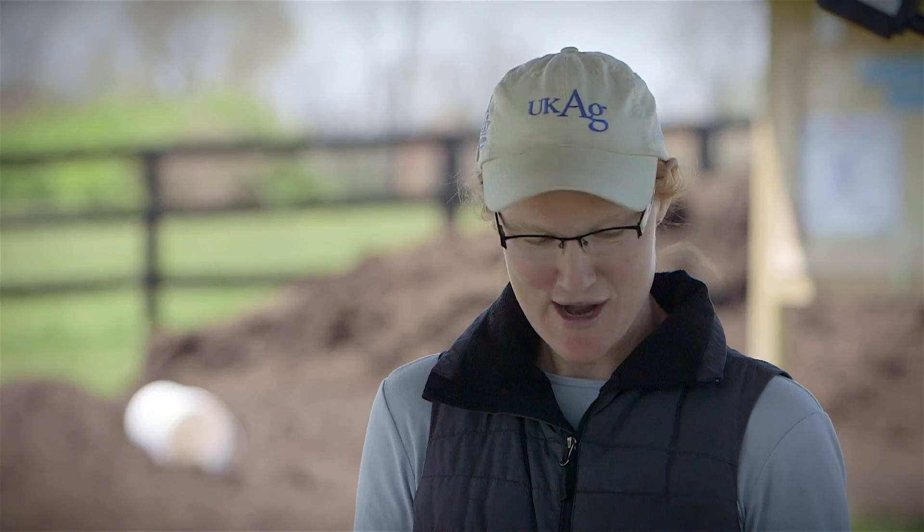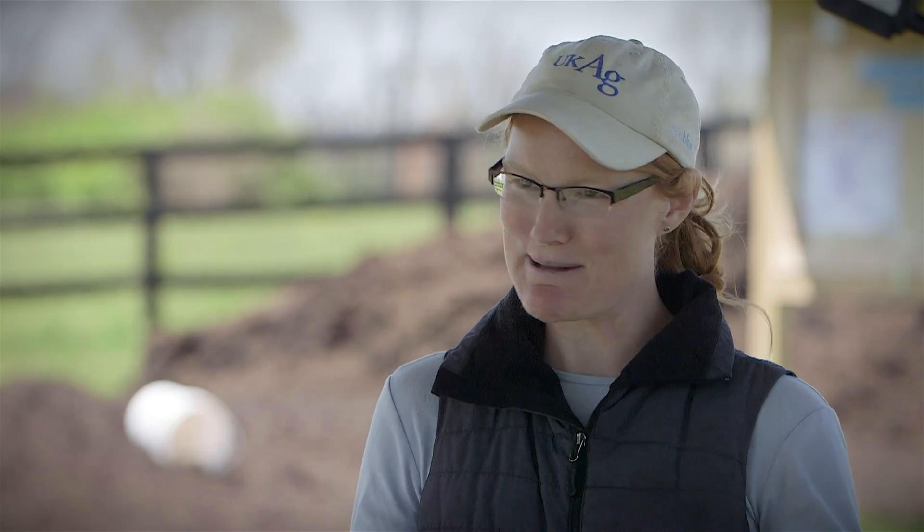One of my most memorable experiences was sitting next to Erica on the plane, just trying to talk her through it all — trying to play it cool as her knuckles were just absolutely white as we were flying over there.